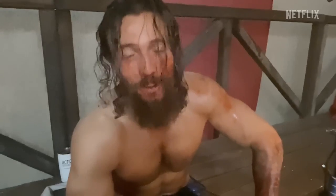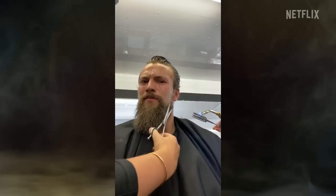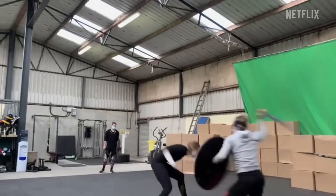The beard is the source of all my strength, which is why we just spent half an hour bringing it back to life. This is where all the hard work and the blood and the sweat and the tears come out.